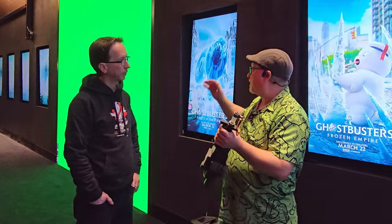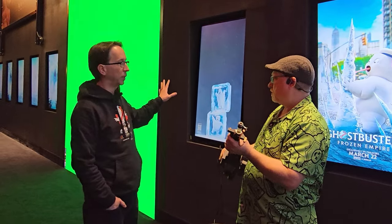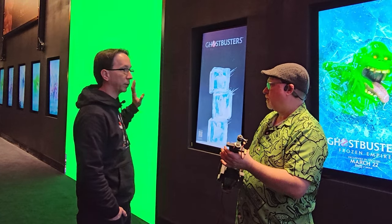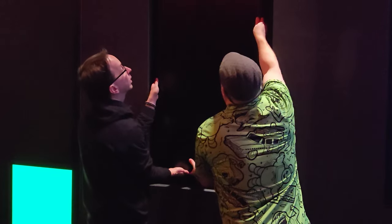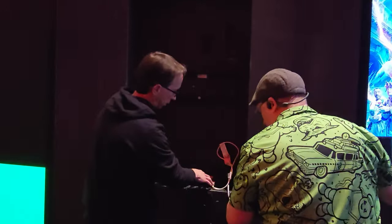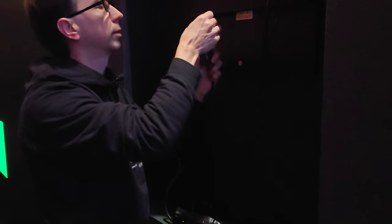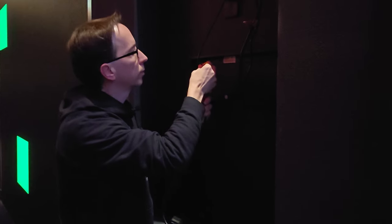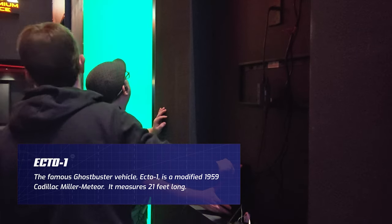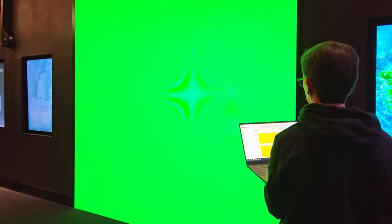We've got the prop here with us and the giant screen. To get the game on the screen, we'll take the BrightSign and connect it behind one of these screens and run it upstairs to where the controller is. We unpack it, make sure everything is unplugged from behind the screen, seat the player, connect the cables, and power it on. The only thing left is to push the game to this player and we should be good.